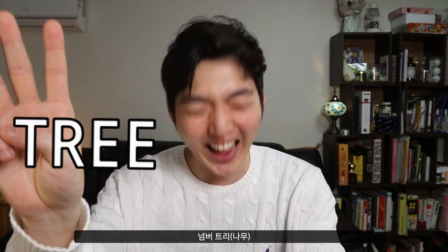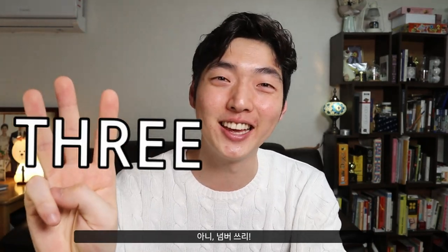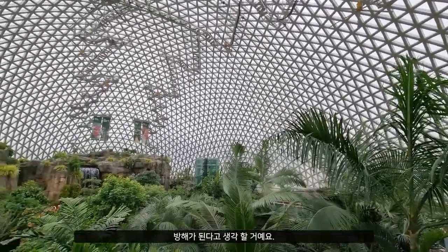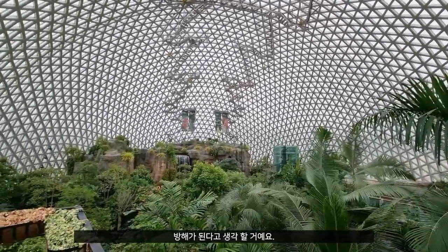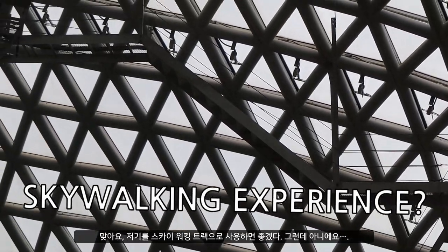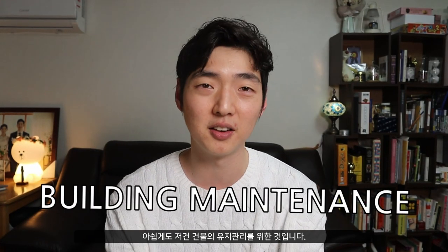Number three: the zigzagging stairs that you can see along the roof. Most likely you'll see them as a disturbance to the whole pure triangular sky concept. And yes, it would be awesome to view the whole Jungle Dome from there as a skywalking track, but I'm afraid it's only for the maintenance of the building.